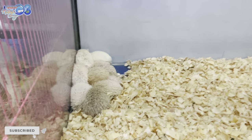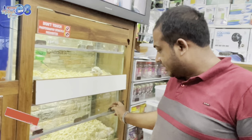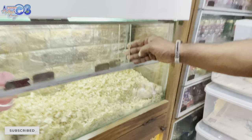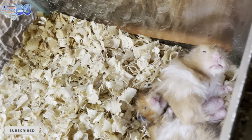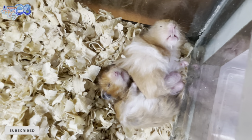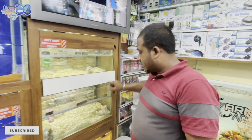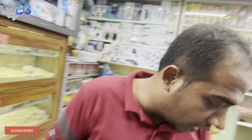They have a very large collection — very many collections of hedgehogs here. Next, we will talk about Syrian hamsters and Chinese hamsters. I will also tell you about Chinese hamsters and new rodents.